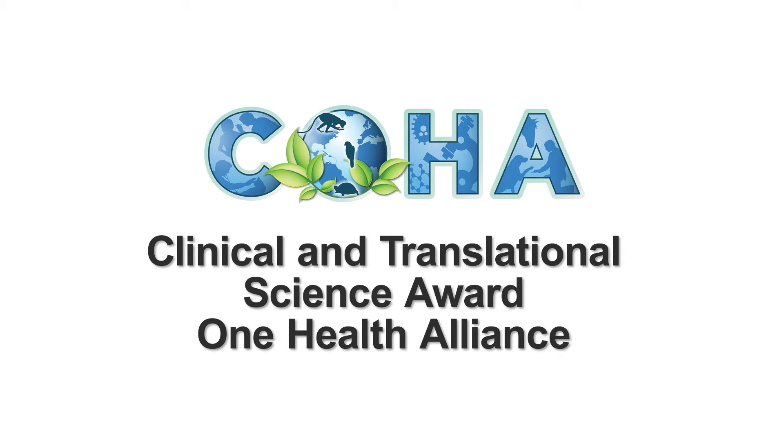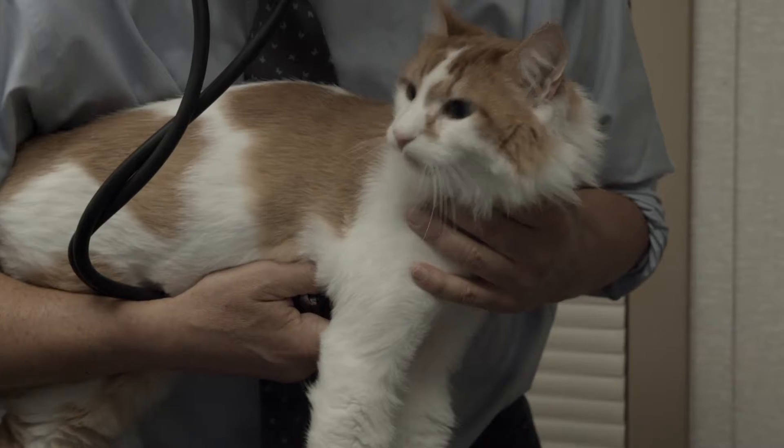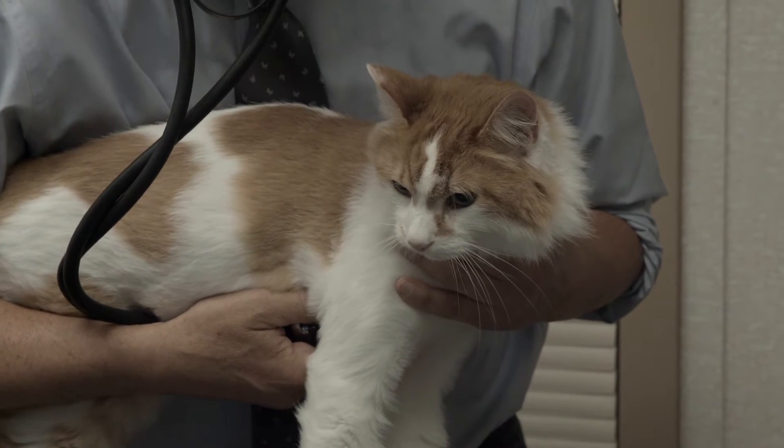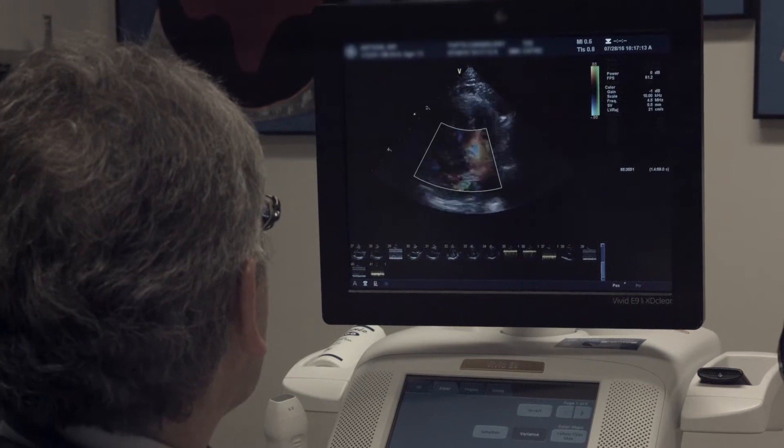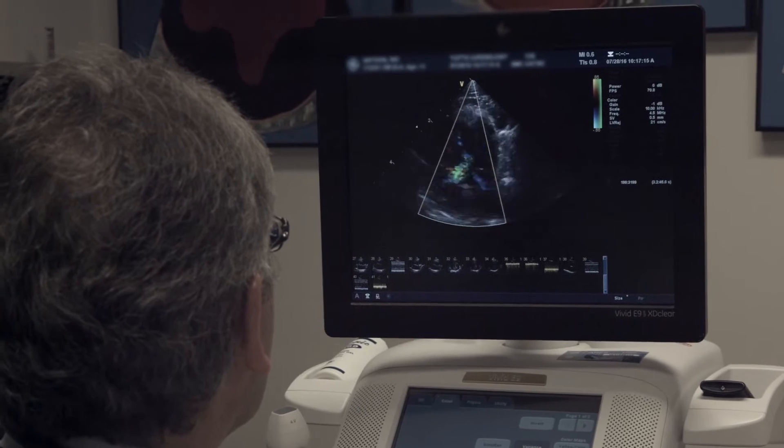One Health is an interdisciplinary approach to optimizing the health of humans, animals, and the environment. Many of the diseases that humans get are also shared by animals, and by studying these diseases in an interdisciplinary way we can be much more successful in improving the health both of companion animals and humans. These multidisciplinary approaches are catching on, and I think fundamentally because it makes sense.